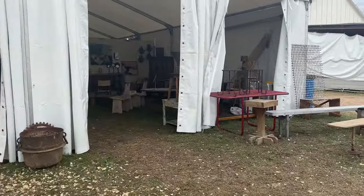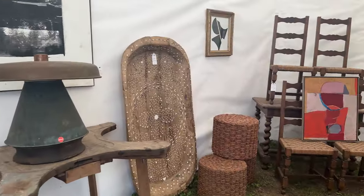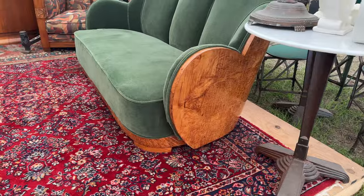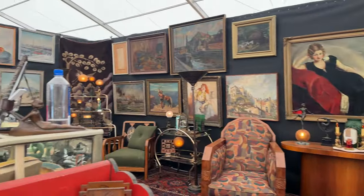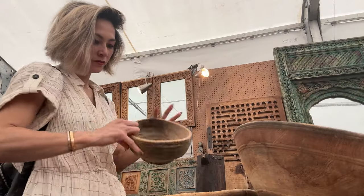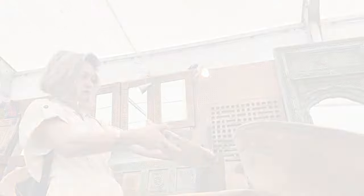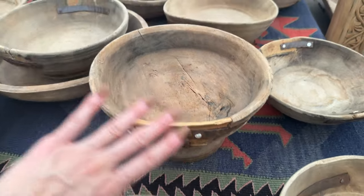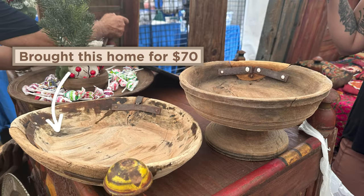I'm actually going to head out to the other tents. You actually have to drive, so you're driving from location to location. They're kind of concentrated on different areas down the road. There's like one single road in Round Top. I love this for like an entry valet — that's so pretty. You can kind of put your keys, your wallet, your sunglasses. It's so cute.